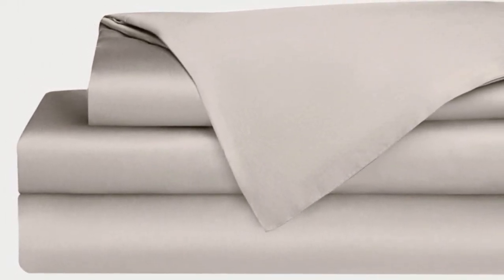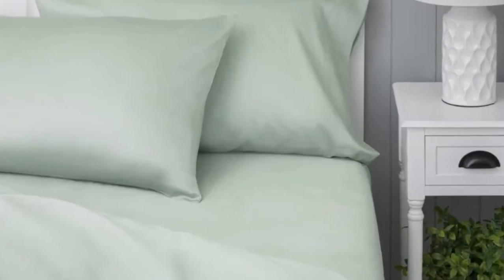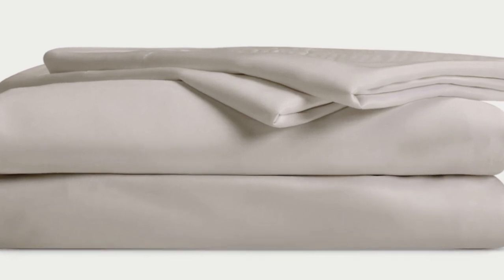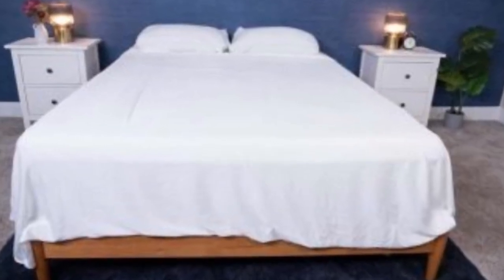Bamboo is durable, and you'll have 100 nights to test these sheets out to see if they're right for you. If you keep them, you get a 10-year warranty. Cozy Earth recently introduced a few neutral shade options for those looking for more than just white. They're incredibly soft to the touch and will make you feel like you're sleeping in luxury. With a 10-year warranty, they should last several years with good care. The Cozy Earth sheets are a fantastic choice for hot sleepers — breathable and moisture-wicking, so you won't feel sweaty or stuffy.